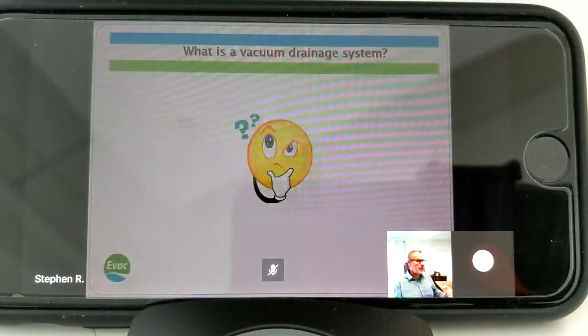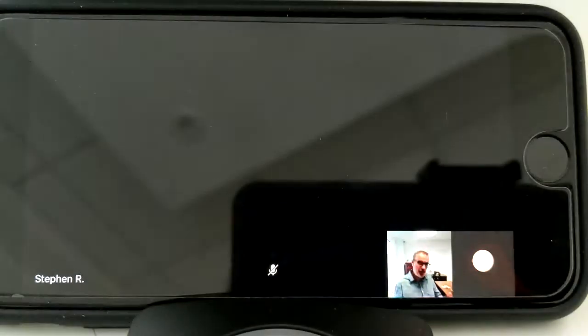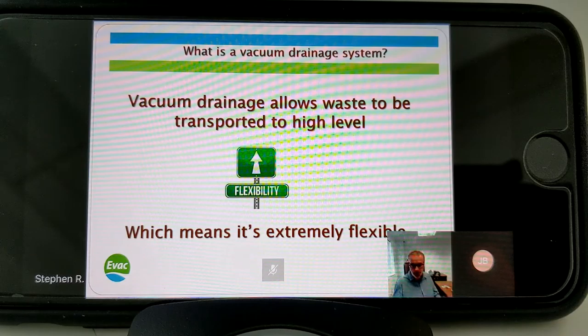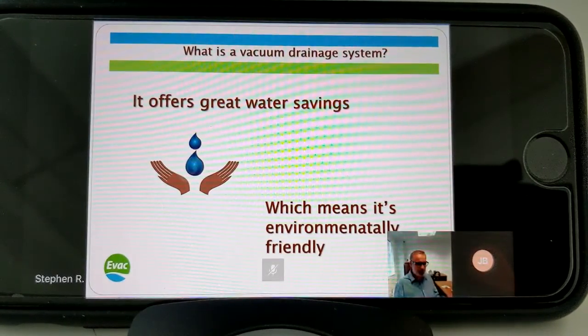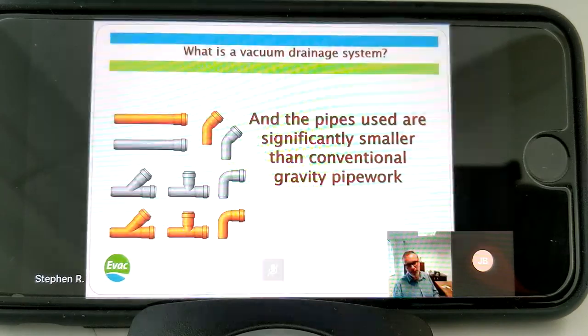So what is a vacuum drainage system? It's a drainage system that offers you an alternative method of draining a building that gives you as designers all sorts of benefits. Firstly, it allows you to transport waste to high level, which means it's extremely flexible. It offers great water savings which, in today's buzzwords, means it's massively environmentally friendly.